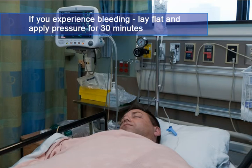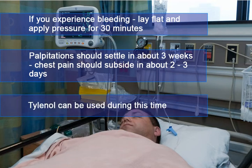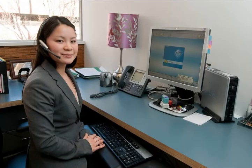Some people may experience more frequent palpitations or chest pain when taking a deep breath or lying down. The palpitations should settle in about three weeks, and the chest pain should subside in about two to three days. Over-the-counter pain medications such as Tylenol can be used during this time. Contact the clinic if your symptoms persist.